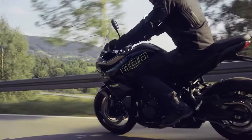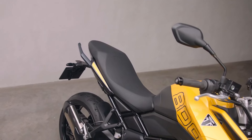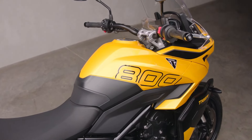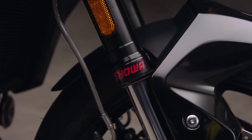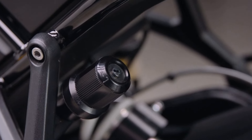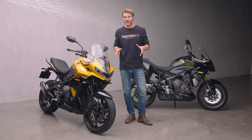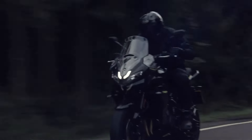Despite all that extra power, Triumph has kept the same tried and tested chassis as the Tiger Sport 660. That means a low, manageable 835mm seat height and the same nimble handling that riders love. With a few key upgrades, the Tiger Sport 800 rides on fully adjustable Showa suspension with 150mm of travel, offering comfort and control on long rides. The bike is equipped with radial-mounted four-piston calipers gripping twin 310mm discs for stopping power, and with a curb weight of just 214kg, it feels balanced and responsive, even with a pillion or luggage.